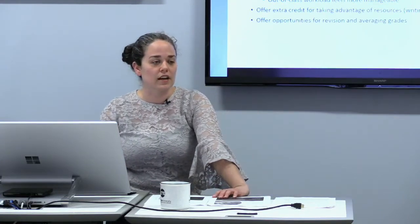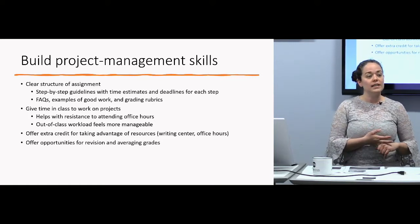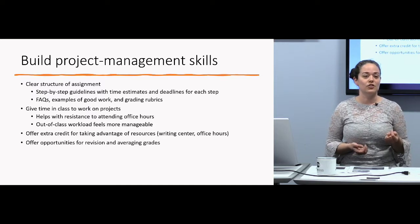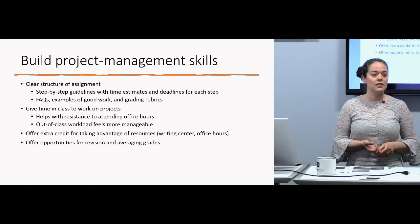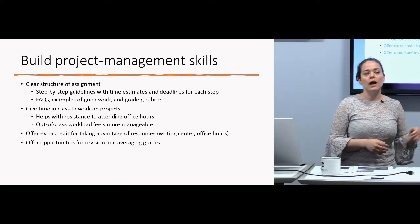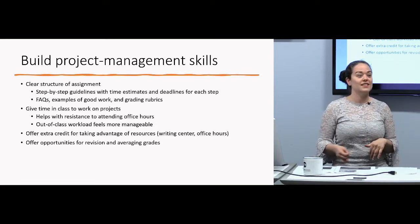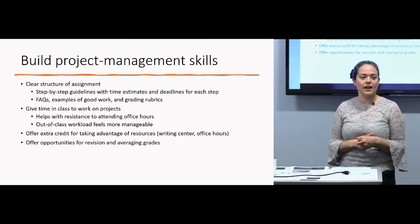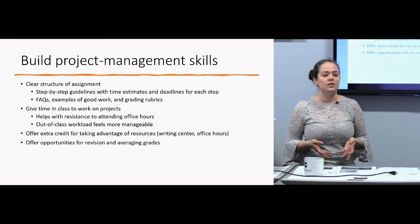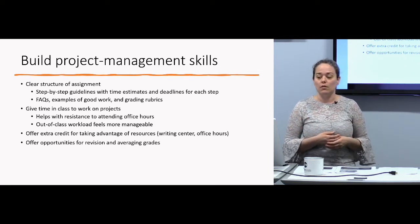I also give extra credit for doing things they should do anyway — like coming to office hours or going to the writing center. I'll give a point or two of extra credit on an assignment if they visited the writing center: it makes my grading less painful, and it teaches them there's no shame in using that resource. I also sometimes offer opportunities for revision, with conditions: they must have turned in the first draft on time, they have to have changed what I said was wrong, and if you have a 95% or higher you can't do a revision to avoid grade grubbing. Averaging these grades offers students the chance to develop a growth mindset and work towards better learning.